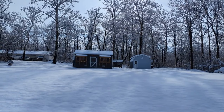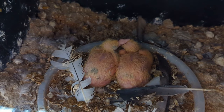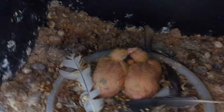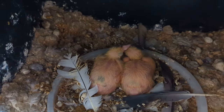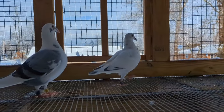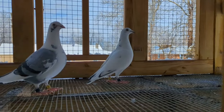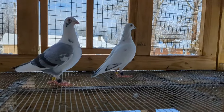Here's two more babies of my white grizzle and my blue bar pied pencil that raced for me last year. The other two babies I sold this past weekend, but these two will go on my race team. There's the mama and there's the daddy - they both placed eighth place for me in two different races. I'm excited about their babies being on my race team this year.